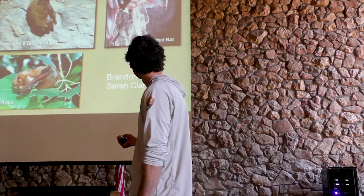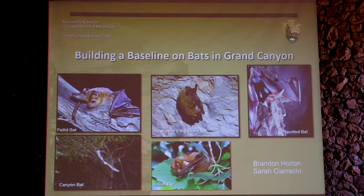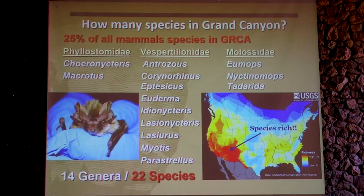Just a few of our cool ones here. This is our elusive spotted bat that we really want to get our hands on. We have big browns, pallid bats, red bats. Out of all the species in Grand Canyon, our bats make up about 25%, which is a lot. They're one of the most diverse groups of mammals on the planet. For every mammal species we have here, roughly 25% are bat species, representing 22 total species that we know of, from different families.